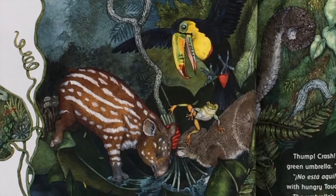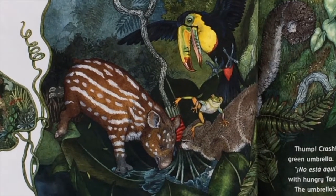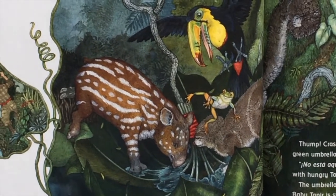Froggy shouts along with hungry toucan and sleepy Kinkajou. The umbrella's shiny green leaves shiver and shake, but baby tapir is staying here until his mother comes for him.